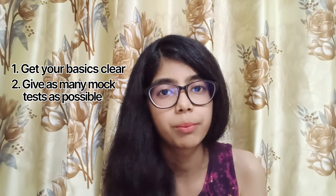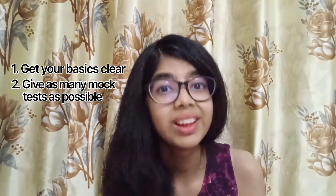Tip number two: give as many mock tests as possible. It will boost your confidence and give you extra knowledge. Set an alarm for three hours and start giving your mock test. In the beginning you will finish in about an hour or 45 minutes, and eventually it will reduce to half an hour. I completed my JECA exam in about half an hour, revised it three times, and still had a lot of time left.